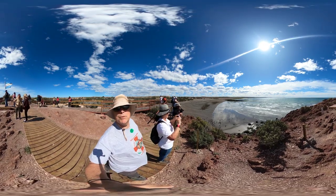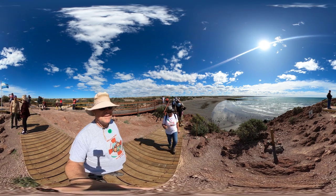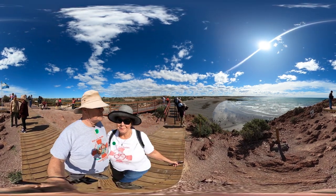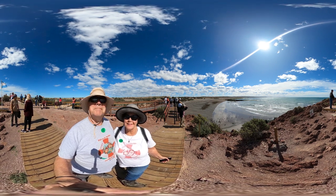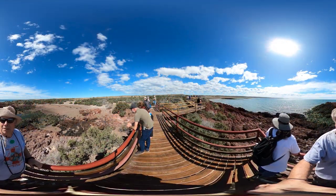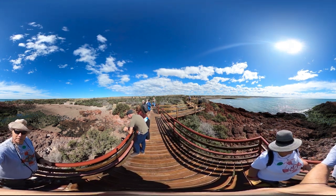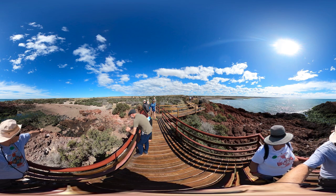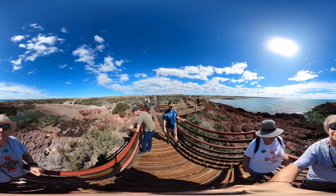So, from Punta Tombo, Argentina. This is Janet and Gareth. See you in the next one. Bye. So we're out at the end of Punta Tombo. We have some penguins over there. Just a few pics. Thank you.